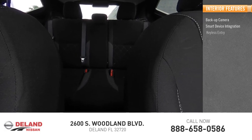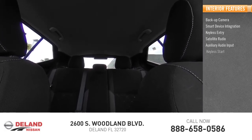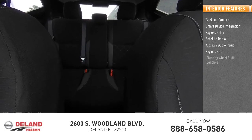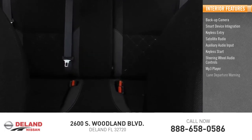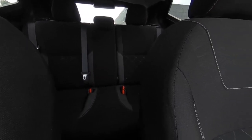Inside you'll find a backup camera, smart device integration, keyless entry, satellite radio, auxiliary audio input, keyless start, steering wheel audio controls, MP3 player, lane departure warning, and cruise control. Come take a test drive today.